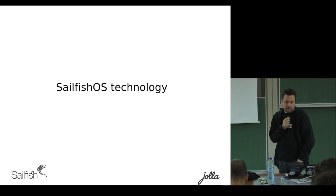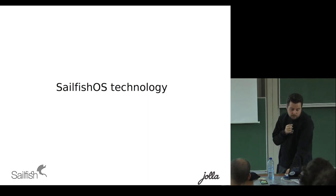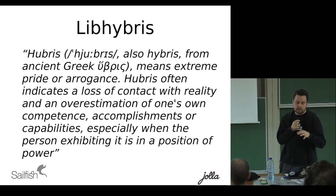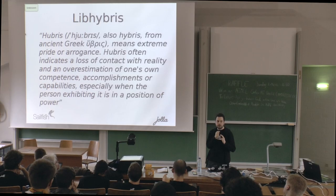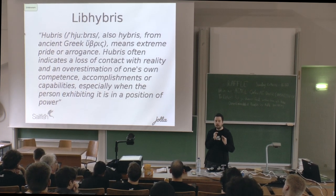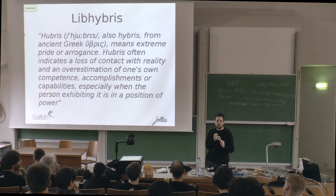Diving into some specific Sailfish OS technology: specifically LibHybris, which is a deep-down technology in Sailfish OS that enables us to leverage Android hardware adaptation. I'm going to tell you how it works. If you think it's a complete hack, you're probably right, but it works quite nicely.